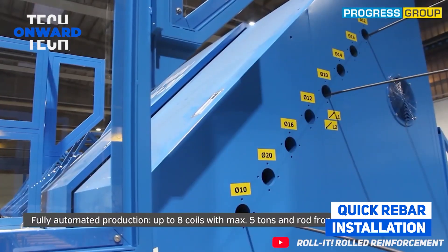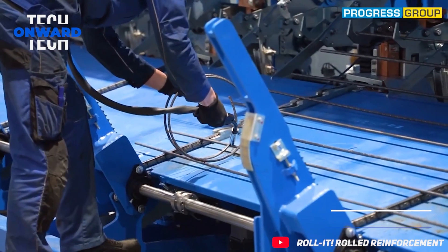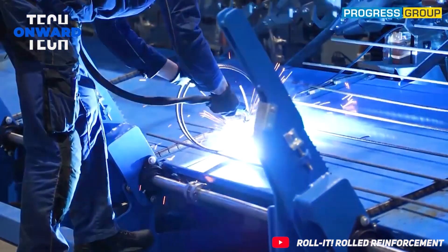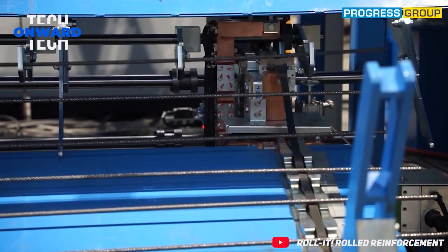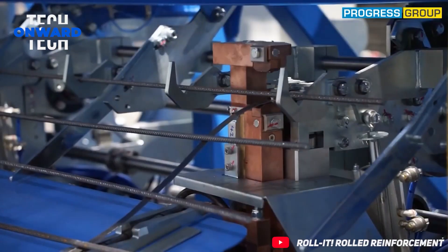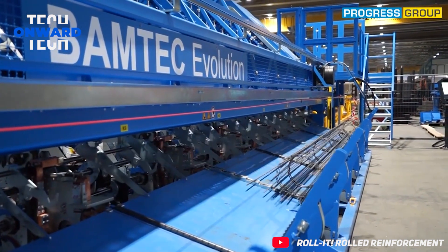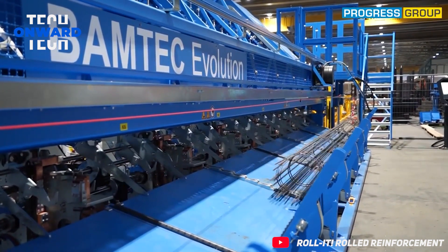Quick rebar installation. Installing small rebar of 8 or 10 millimeters is time-consuming and non-lucrative for steel fixers and contractors. In this video you can see how placing rebar or steel fixing is done almost completely effortless, extremely fast and efficient.